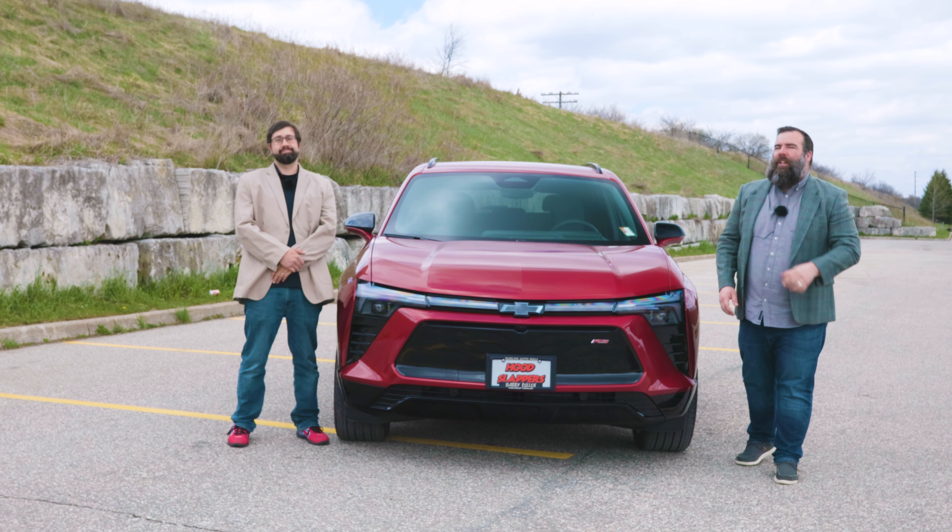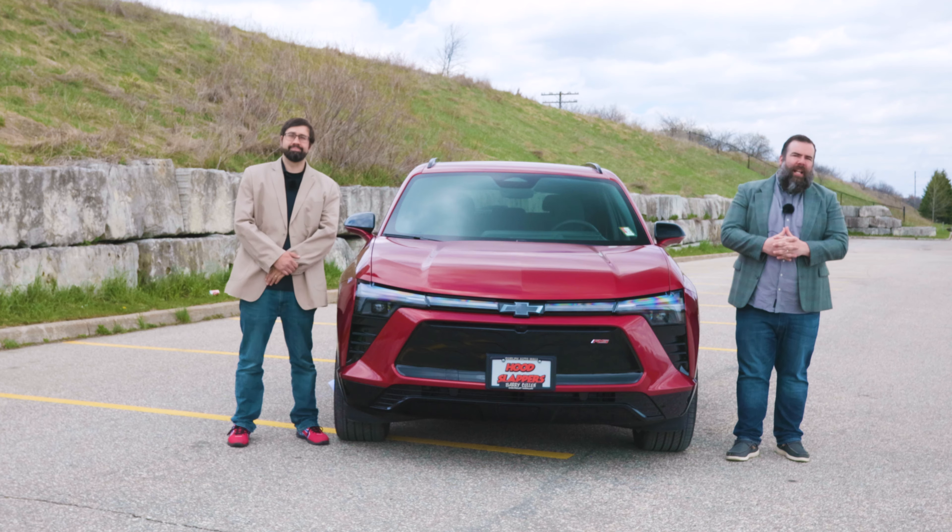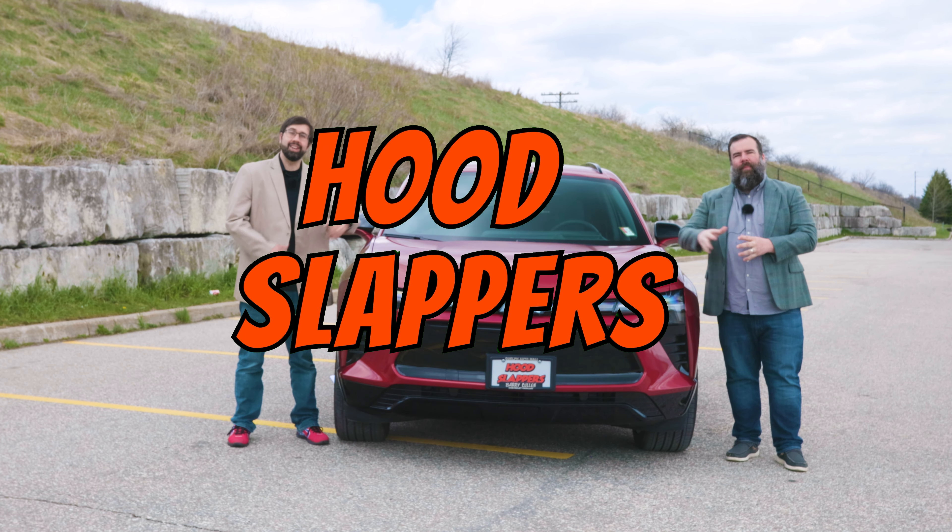Hi, I'm Jared. I'm David. And this week on Hood Slappers, we're going to be reviewing the 2024 Chevrolet Blazer EV. Don't forget to hit like and subscribe.